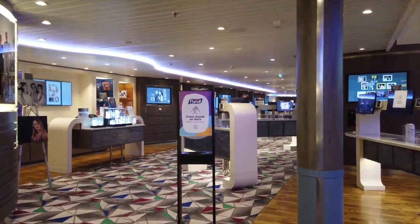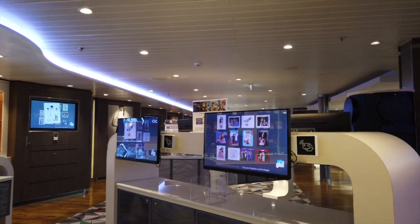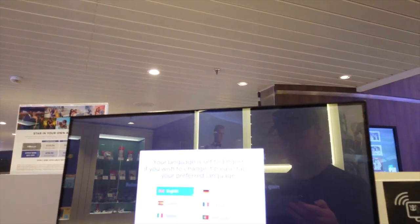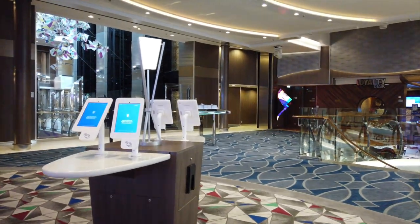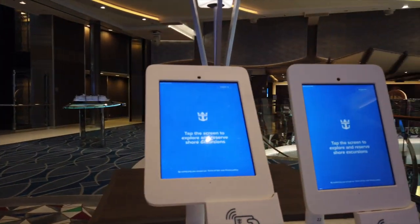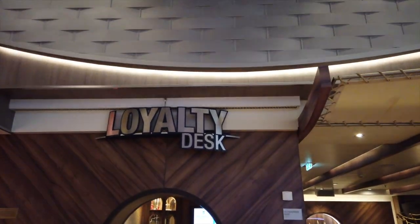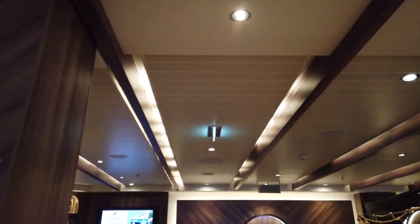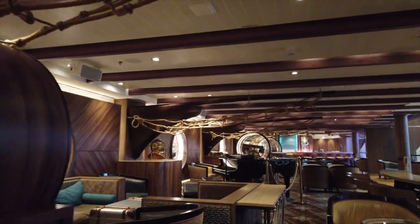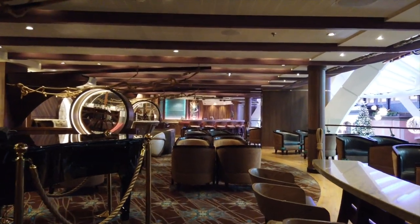We're going to hop back up to deck 6 as we start making our way further back. We do have the Focus Photo Gallery, where if you get any photos taken on board the ship, this is where you can look those up. You tap your card against the little scanner and it pulls up all of your information on the TV. You select your language and then pick through the photos you want and have them ordered to pick up later. Here we also have a little kiosk for any shore excursions if you want to book any last-minute ones. And on the opposite side, we have the Loyalty Desk and the Schooner Bar. The Schooner Bar is on every single Royal Caribbean ship and is very popular — usually with live music where you can grab your favorite drinks and relax.